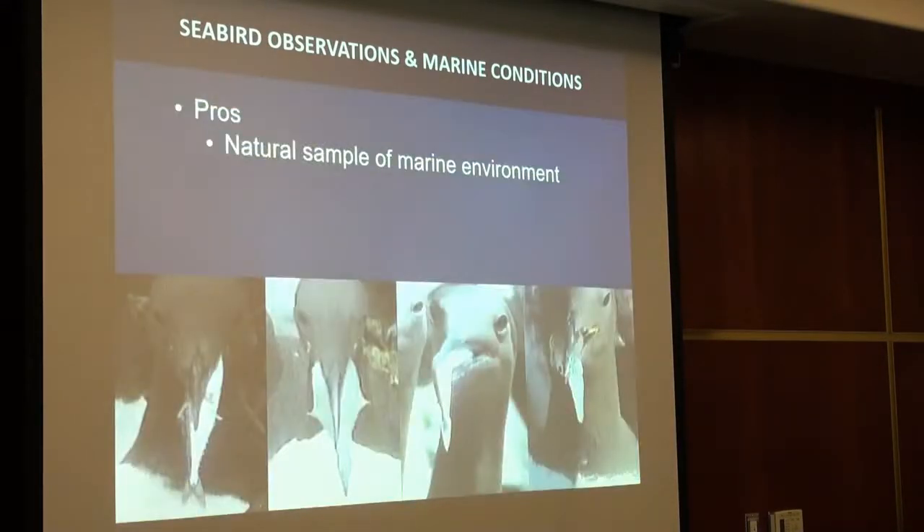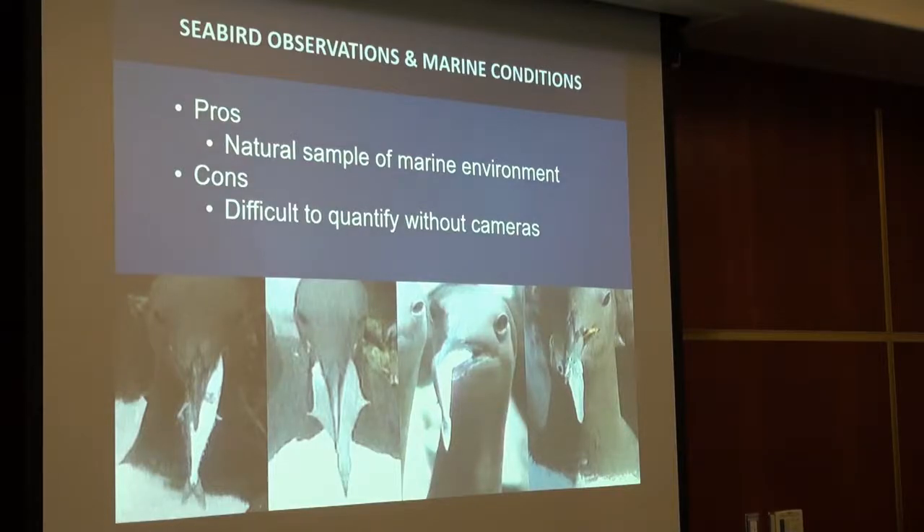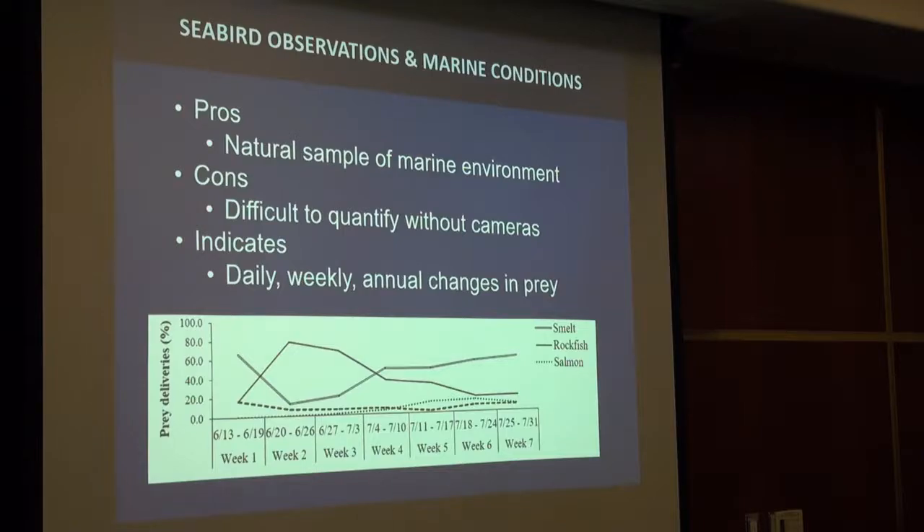Diet is the fourth aspect. For many seabirds that can't dive long, they grab what they can get, making them a natural sample of the marine environment. The challenge is that video is needed for accurate identification — with live surveys you might not recognize an unusual species. Diet also allows tracking prey changes at weekly or even daily scales. For example, smelt starts high, drops, then returns, trading off with rockfish — and we can track these changes in real time.